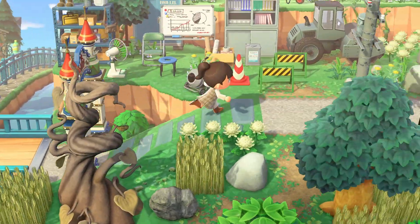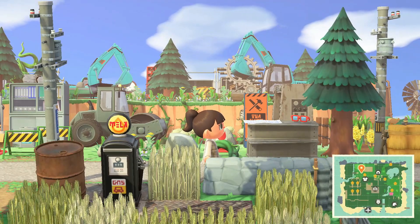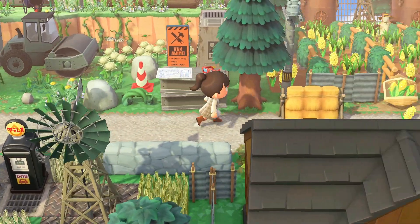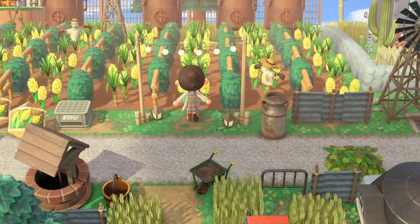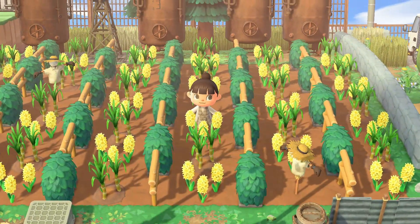There's a ton going on. Oh, this is like a little construction zone - they're doing some work over here. They've got all their tools and things moving, and then you come to the quiet corn fields. I've used sugarcane and hyacinths to look like corn.